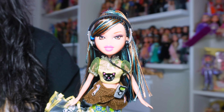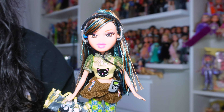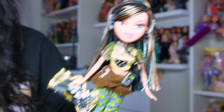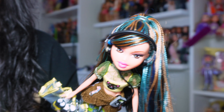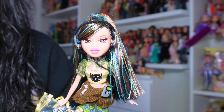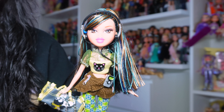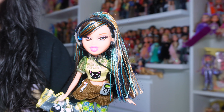Hi babes! For today's video, I'm going to be showing you my top five favorite Bratz dolls in the box that I have in my collection. I would do a top 10, but unfortunately I don't have 10 in-box Bratz dolls, and even if I did, the others wouldn't be my favorites. So I'm just going to be doing my top five. Let's get started.